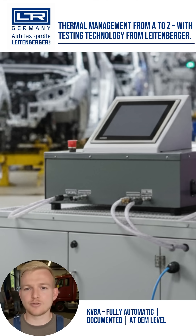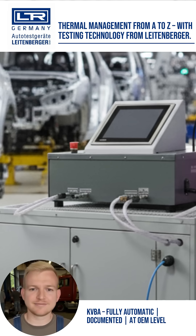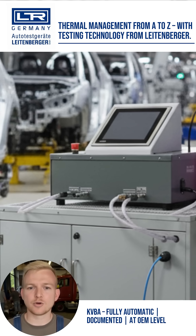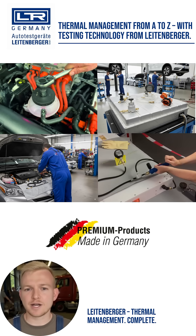For manufacturers and professional companies focusing on e-mobility, Leitenberger offers the high-end solution: the KVBA. The device controls the entire process fully automatically, monitors pressure and temperature, and creates a digital test report.